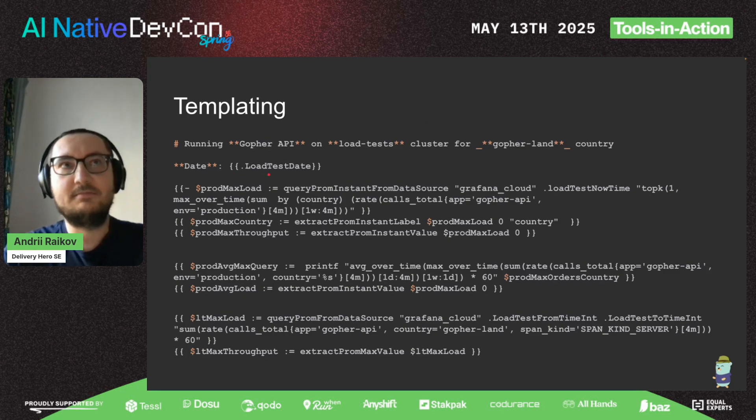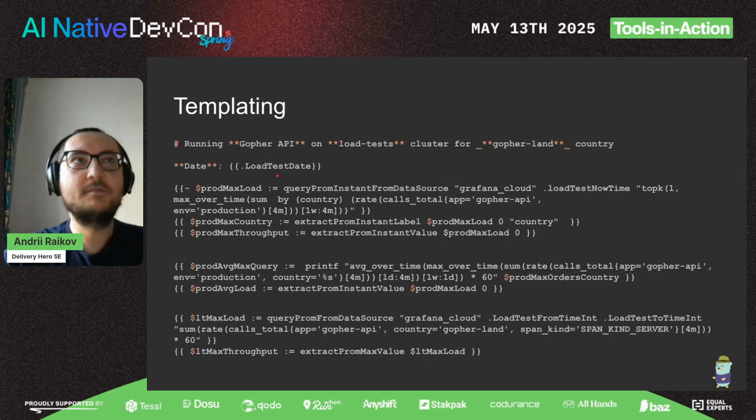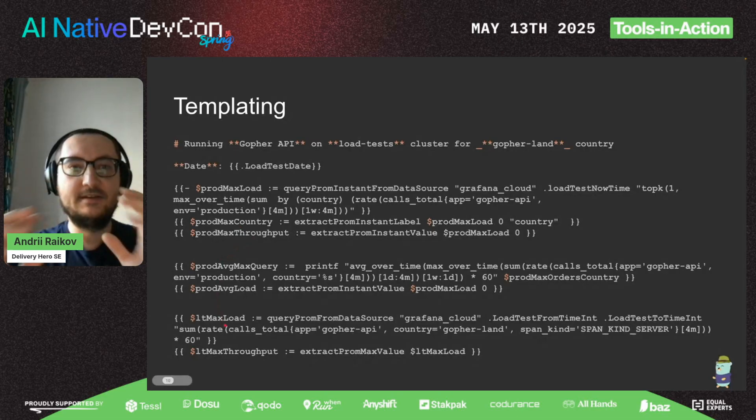Our automation was achieved with templating, done in Go. We have placeholders where you can easily embed predefined data — for example, just data from the load test — or you can query different data sources. In this case we query Grafana Cloud to get information about the country with the most load in production, extract this information, add it to the document, extract throughput, query load tests, calculate values, and draw charts.